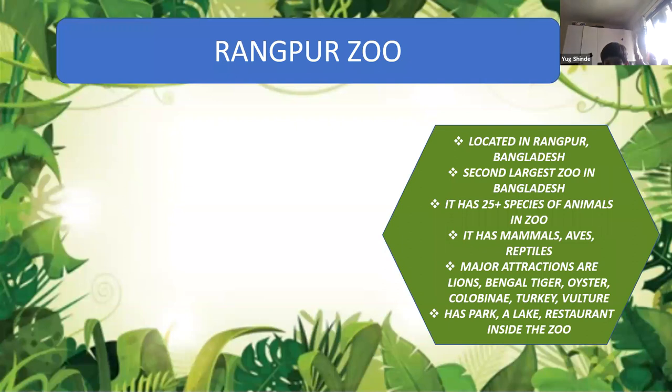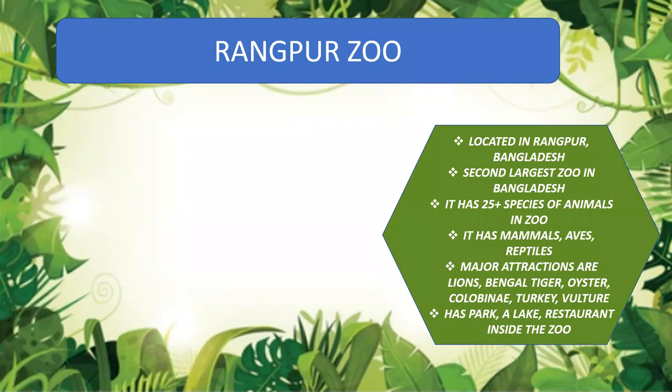Moving on to the second zoo — Rangpur Zoo, located in Rangpur, Bangladesh. It is the second largest zoo in Bangladesh. It has more than 25 species of animals, birds, and reptiles. Major attractions are lions, Bengal tiger, oyster, kolobine, turkey, and vulture. It has a park, a lake, and a restaurant inside the zoo.